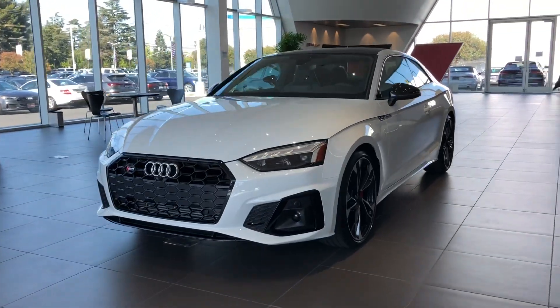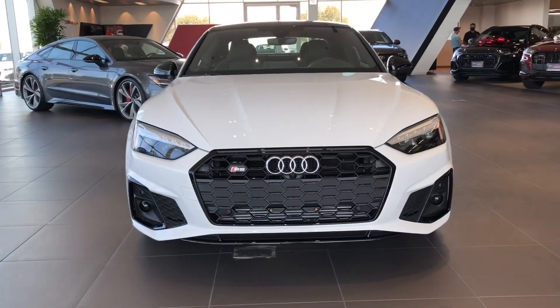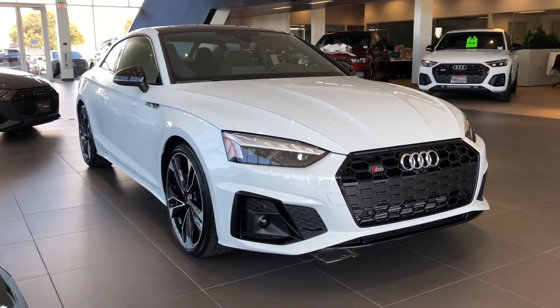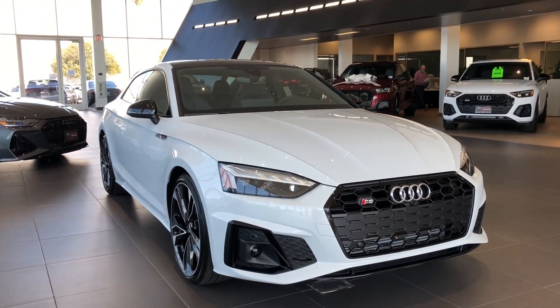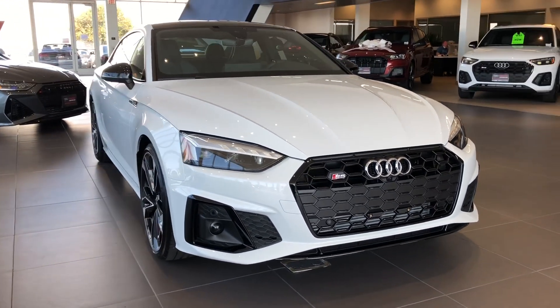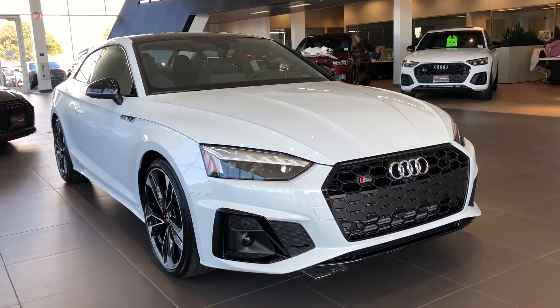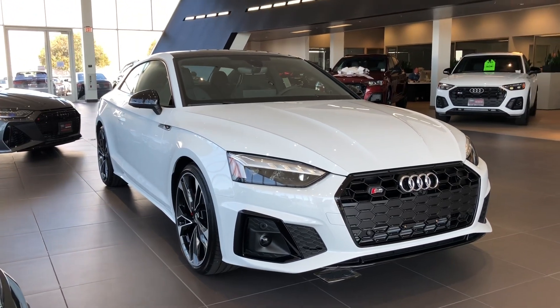Hey guys, welcome back to the channel. Wanted to bring you guys a 2021 Audi S5 today. If you guys are new to the channel, I'll bring Audi content, posting some of the new model updates as well as going over some of the features and comparing some of the trim levels. Like, comment, subscribe guys if you want to stay tuned — happy to definitely bring you more content.